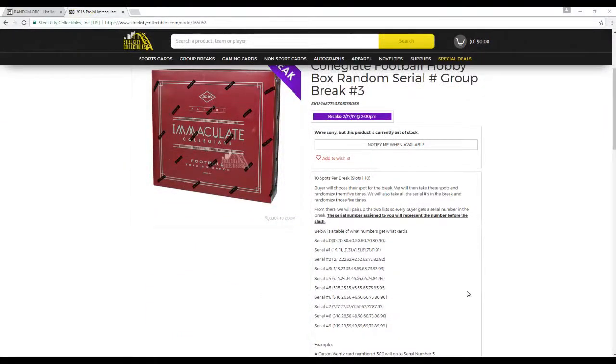10 slots for the break, slots 1 through 10. Buyers choose their slots for the break. We're going to take these slots and randomize them 5 times. We'll take each serial number on the break and randomize those 5 times as well. From there we'll pair up the list so every buyer gets a serial number. The serial number assigned — you represent the number for the slash. Below is a table of what numbers you'll get.